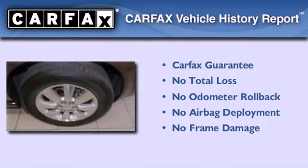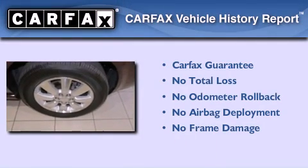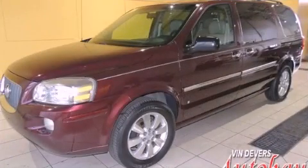Not to mention that this Buick qualifies for the Carfax buy-back guarantee. Contact us today to arrange your test drive.